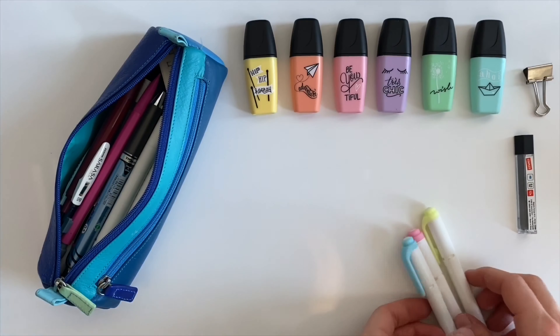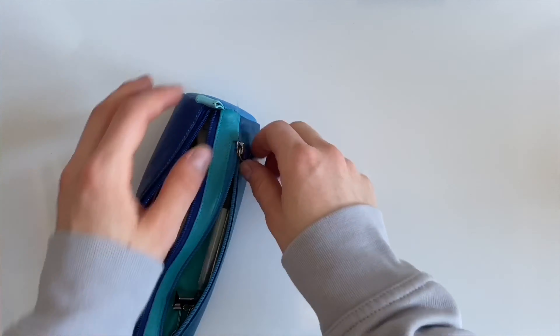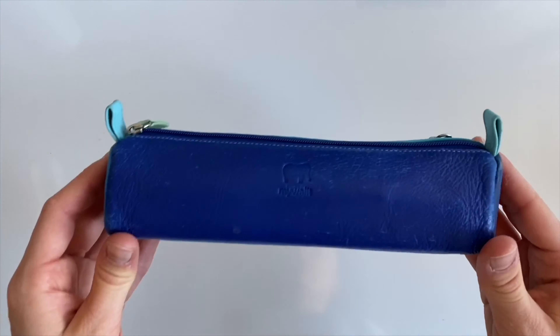Hi you guys and welcome, or welcome back, for another video. In today's video I wanted to share with you guys what I keep in my pencil case.